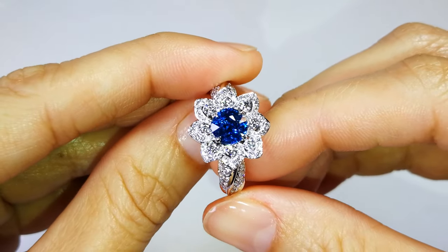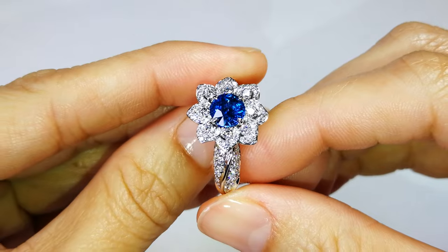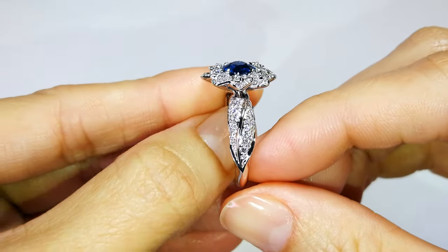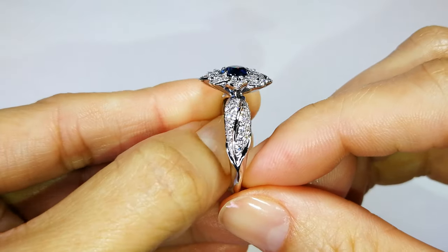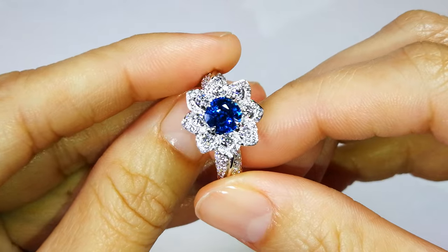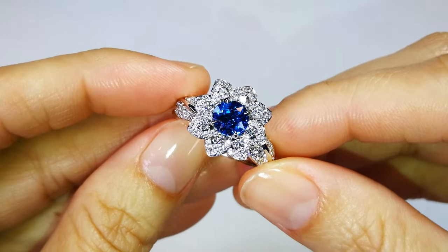Mind-blowing. Stones like this — look online. A 10-pointer already costs you $5,000 to $10,000 a carat. What does 1.5 carat cost? I can tell you it's priceless. You're looking at six digits — high five digits, six digits — and even then you can't even find it.